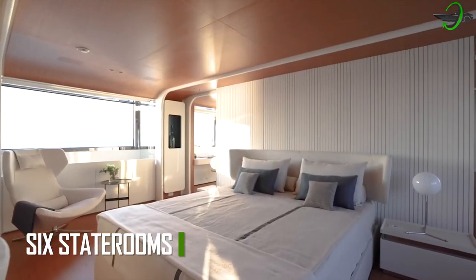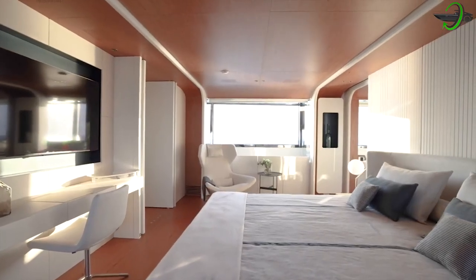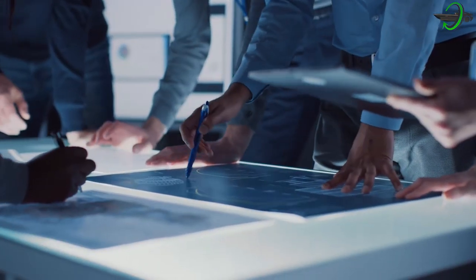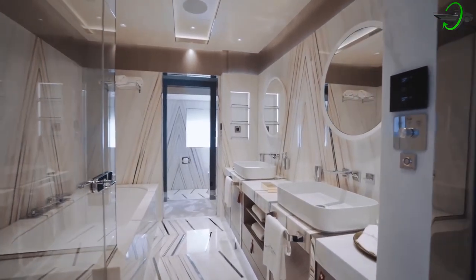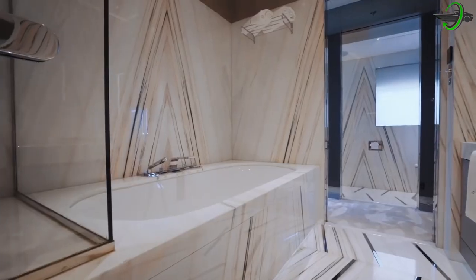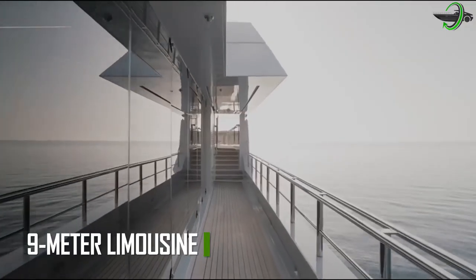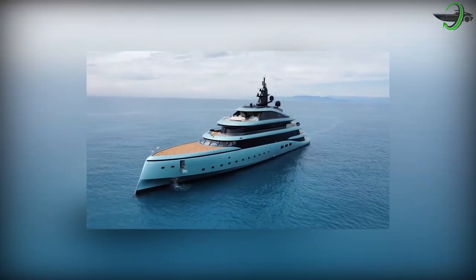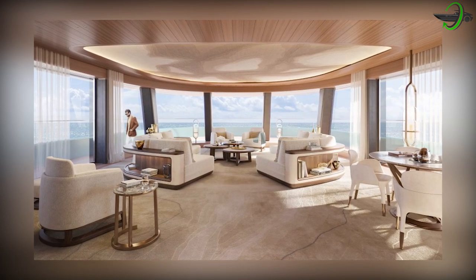Six staterooms, all drenched in natural light from morning to dusk, evoke the tranquility of a Buddhist temple thanks to warm woods, paneling, and true Asian-inspired accents designed by Juem Manku. These rooms, with enormous windows and panoramic views, can be transformed into twins and are equipped with his-and-hers bathrooms that may be partitioned off if preferred. The custom 9-meter limousine tender shares the beauty and grace of the mothership and features an integrated beach ladder on the foredeck, making it ideal for exploring coves and bays that are more difficult to access.